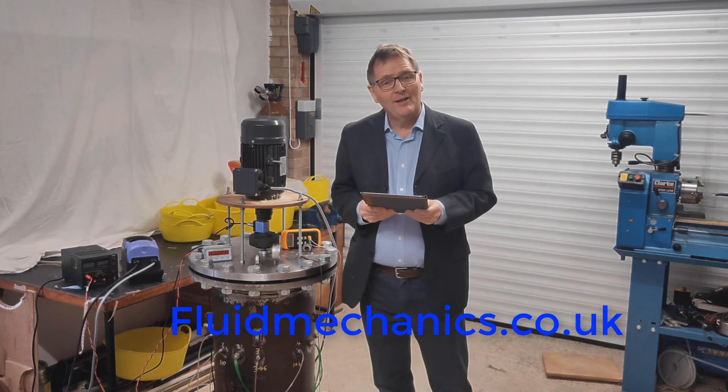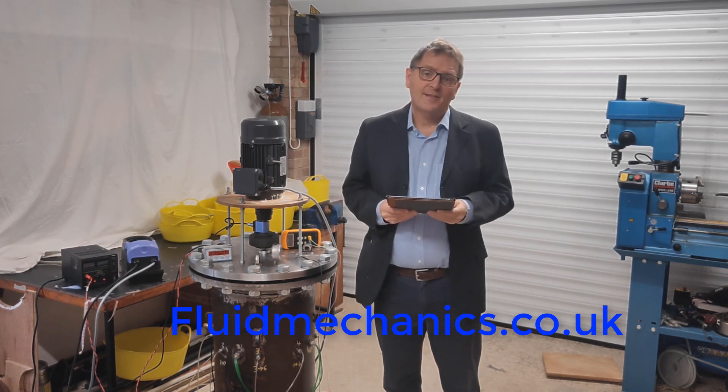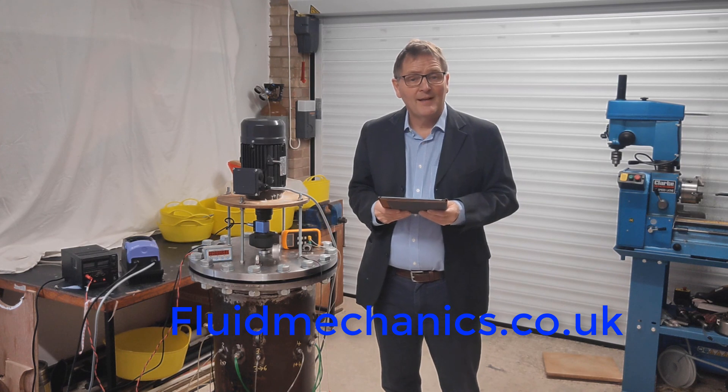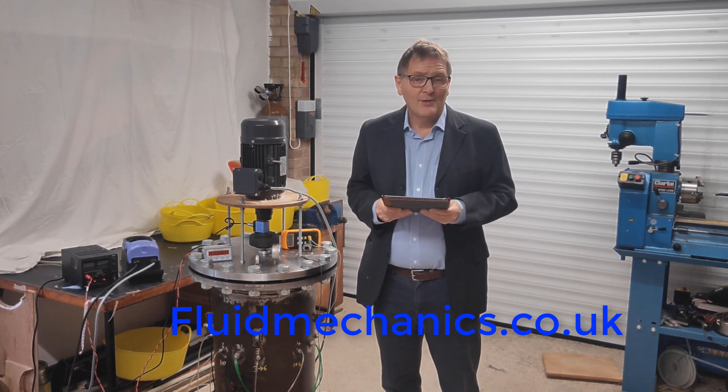I'm Michael Crowley from Fluid Mechanics. Thank you very much for watching.